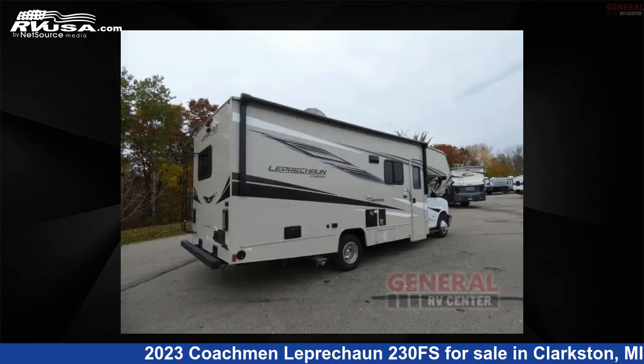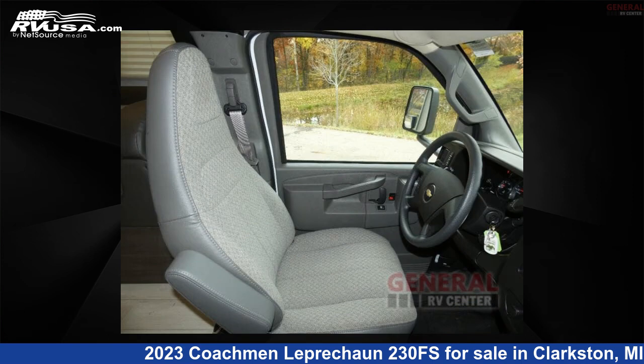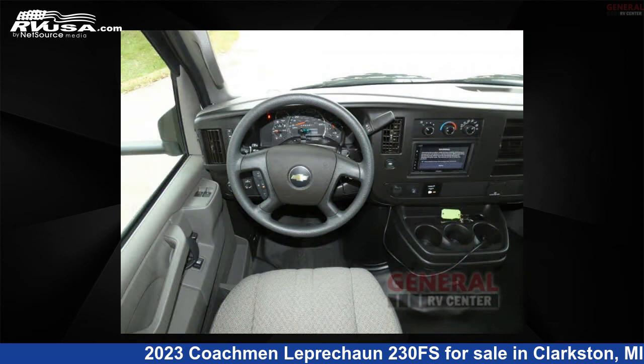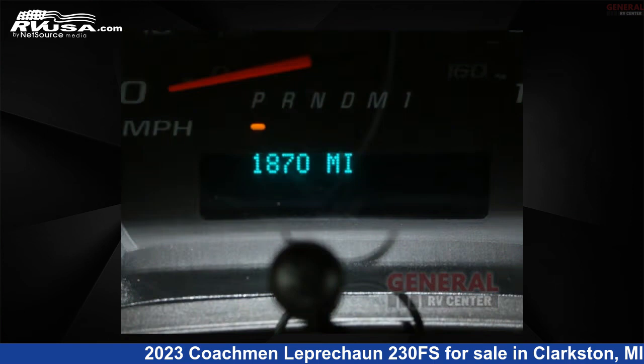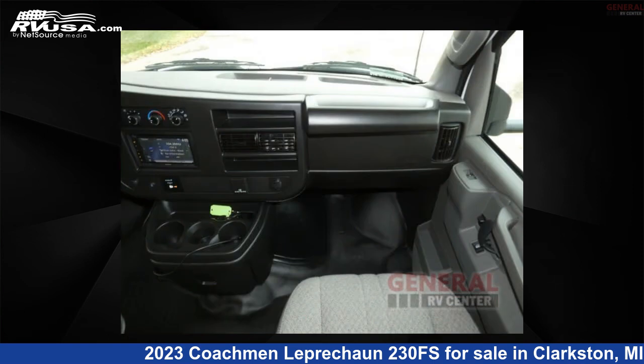This used Coachman is 26 feet 0 inches in length and features sleep 6, slide out, and 43 gallons fresh water capacity. The floor plan layout of this Class C features bunk over cab and U-shaped dinette. This 2023 Coachman Leprechaun 230FS is built on a Chevy chassis.